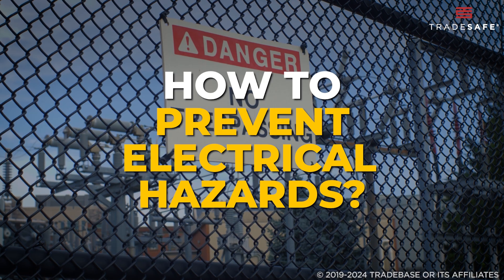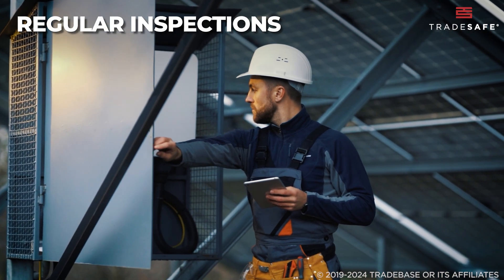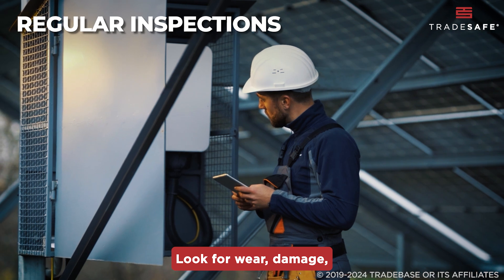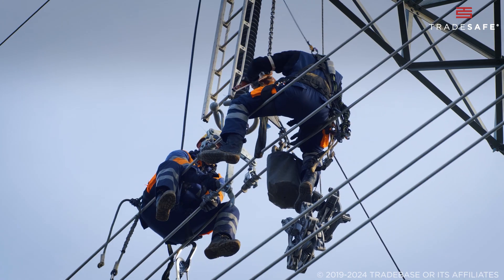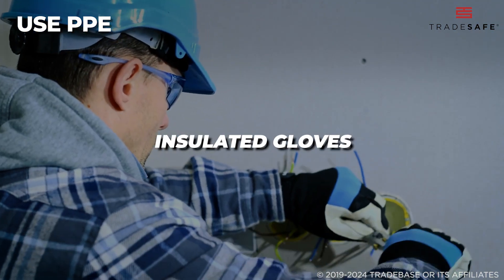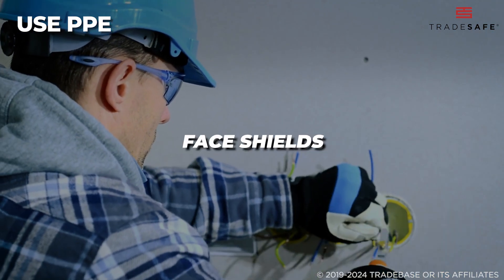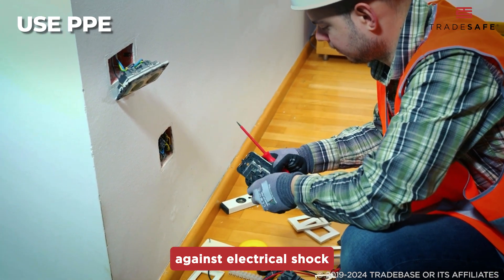How can you prevent these electrical hazards? The first step is to conduct regular inspections. Look for wear, damage, or overheating to fix them before accidents happen. Use personal protective equipment, or PPE, such as insulated gloves, arc-rated clothing, and face shields. These safety gears can protect you against electrical shock and arc flash.